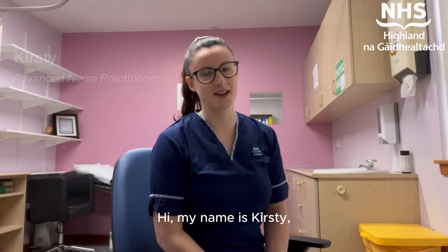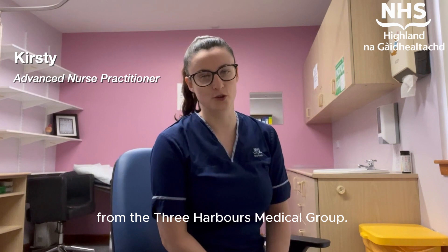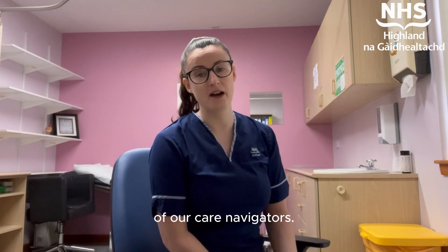Hi, my name's Kirsty, an Advanced Nurse Practitioner from the Three Harbours Medical Group. Today I'm going to introduce you to the role of our Care Navigators.